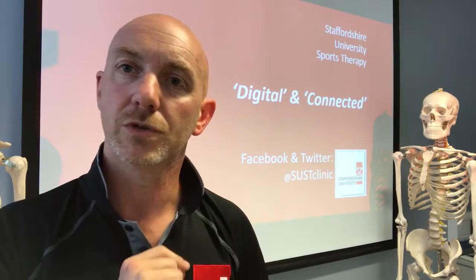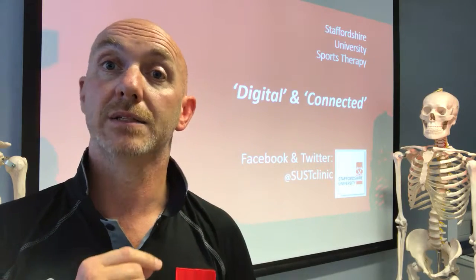Those two things are really important in achieving this goal, which I think is a key component in choosing where you go to study sports therapy — we want you to come out as a sports therapist, not just somebody that knows about sports therapy. So if that interests you, please take a look at our social media — SUSST Clinic, Staffordshire University Sports Therapy Clinic on Twitter and Facebook — or go to www.staffs.ac.uk, find the hotline number, and give us a call.